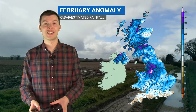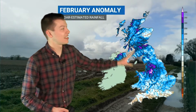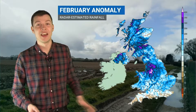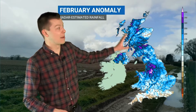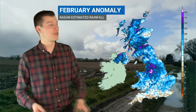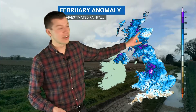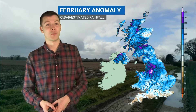This comes on the back of a very dry January in which most places saw below average rainfall, but you can see this is quite a contrast to that. This is the rainfall anomaly through February as estimated by the radar, and much of the British Isles here is in those blue colours — so above average rainfall, particularly parts of northwest England, southern Scotland, around the Moray Firth, into parts of northwest Scotland and Northern Ireland as well.